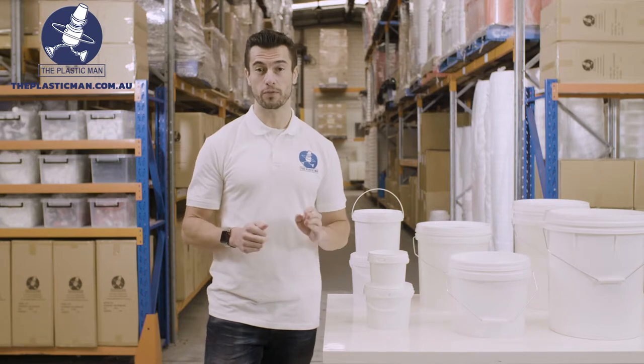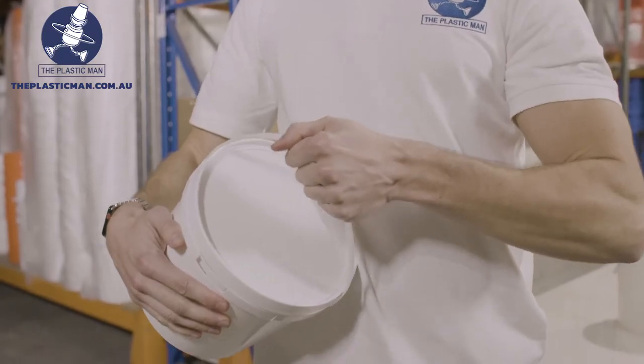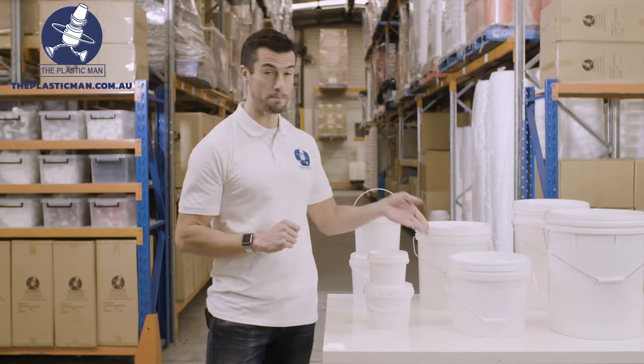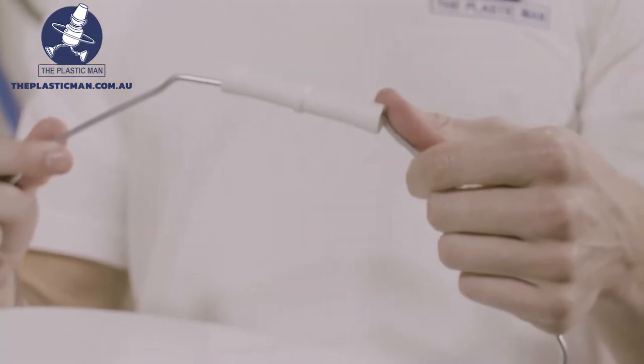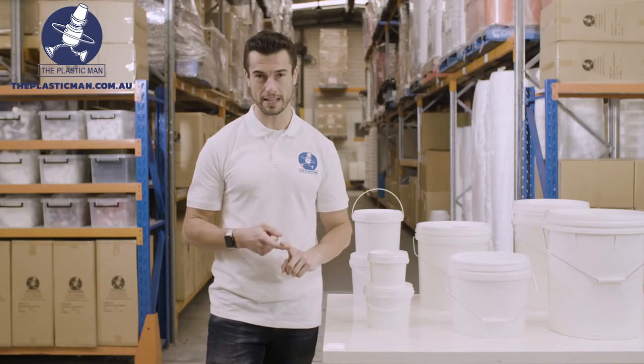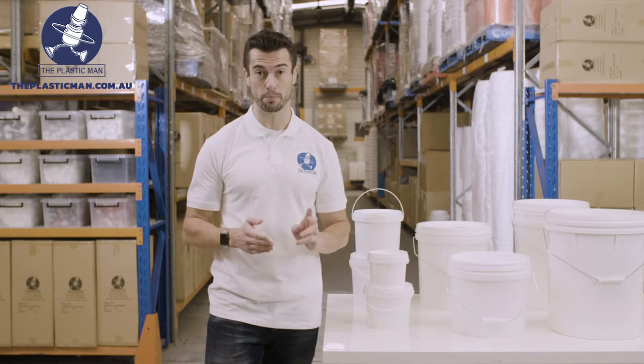The 1.2, 2.3, 4 and 5 litre range come with a plastic handle, while the 10, 15, 20 and 25 litre come with a metal handle and a plastic easy grip finish to make light work of heavy loads. All handles have been designed with full weight capacity in mind so you can be assured they won't break.